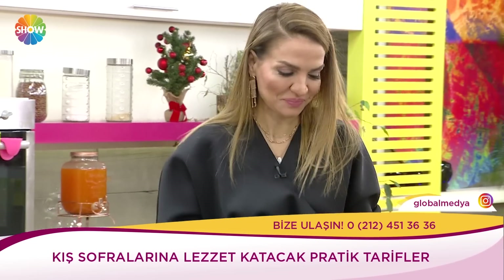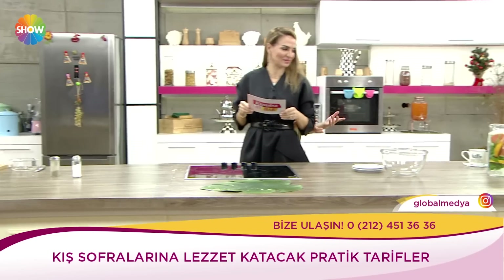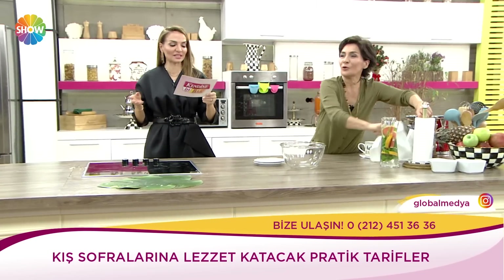Elbirlerine sağlık. Yapımı kolay. Servisi de dediğim gibi yanına bir yoğurt, bir şalgam suyu, bir turşu suyu. Mükemmel. Elma bombası yapacakmış bugün bize. Kış tatlısı elma bombası.